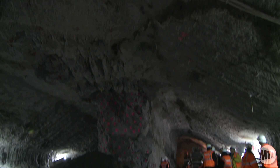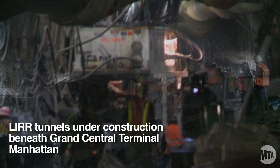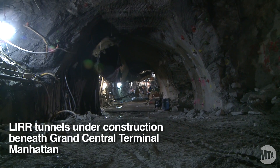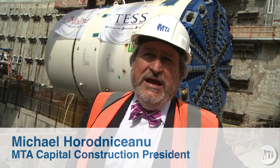All of these things must happen while trains are running. Now, in Manhattan, we are in many ways a stealth project. No one knows we're there. We're blasting 140 feet below ground and things happen, no problem. However, when we come to this side of the world,